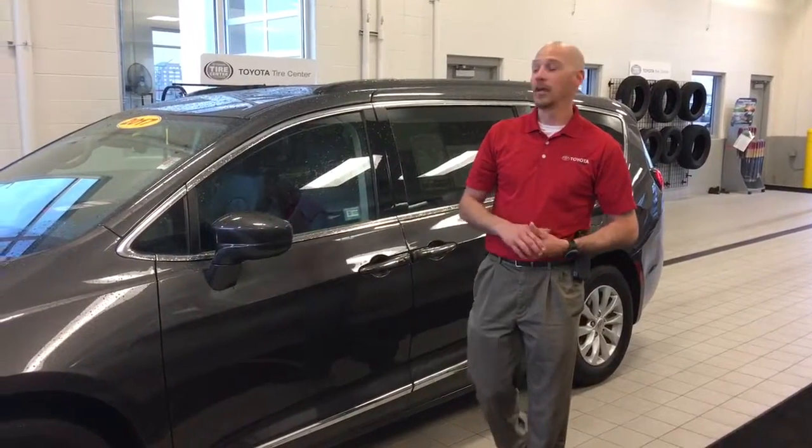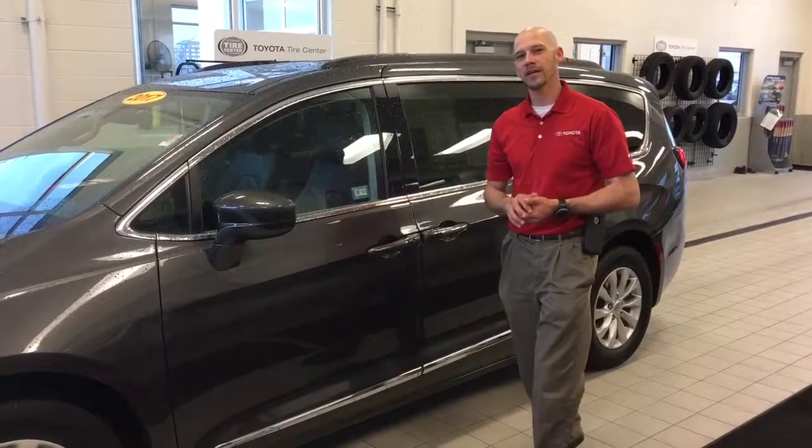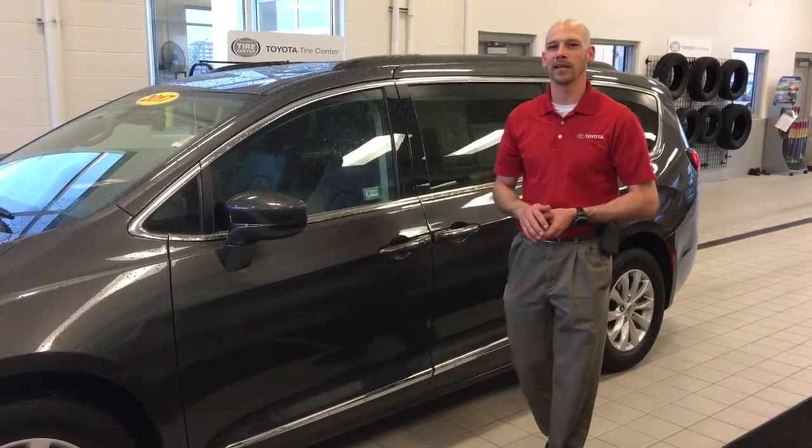Hi, Fred Hilton, Toyota La Crosse here. Today we're showcasing a 2017 Chrysler Pacifica with 23,399 miles on it.